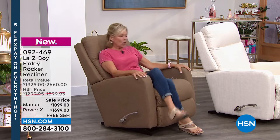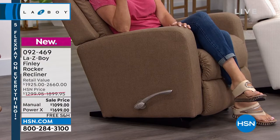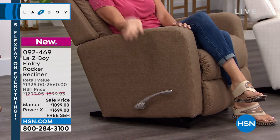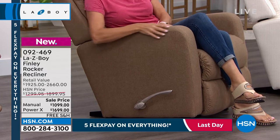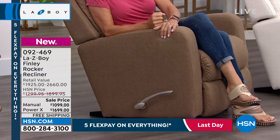This particular model is called the Finley, and I love this model because it doesn't have as much of — I don't want to say old-fashioned — I guess I'm trying to say a little bit more of a modern, clean design with the lines, very comfortable padded arms.